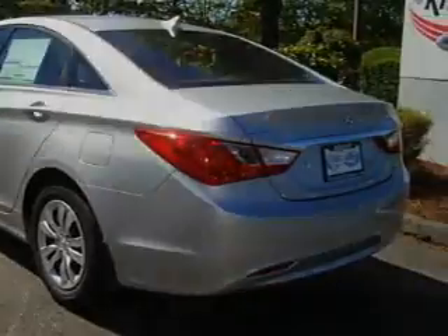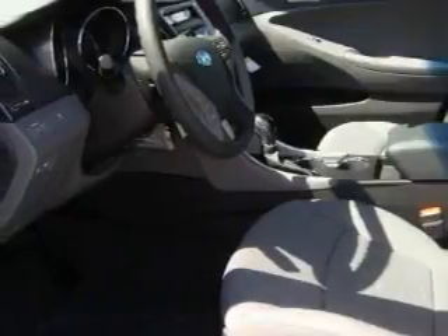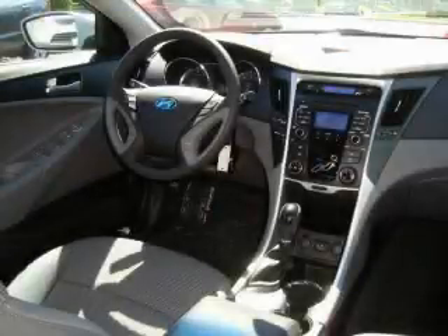Its top features include cruise control, steering wheel mounting controls, a portable music device ready stereo system, commercial free satellite radio, a traction control system, an anti-lock braking system, and it's easy to see why this vehicle is an excellent choice.